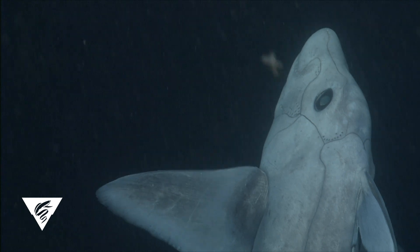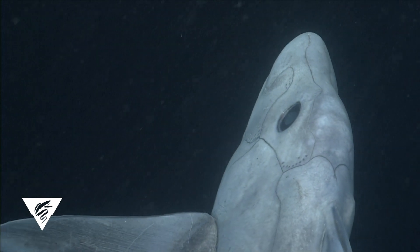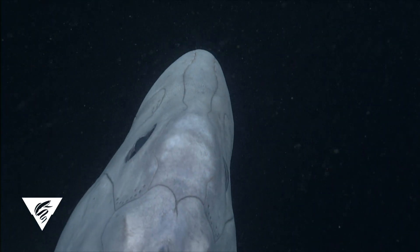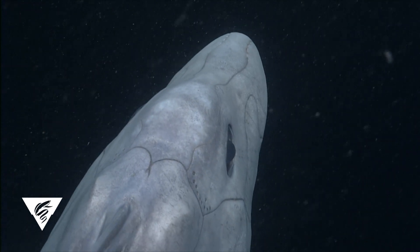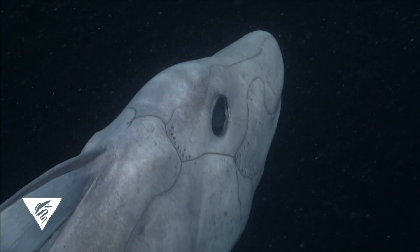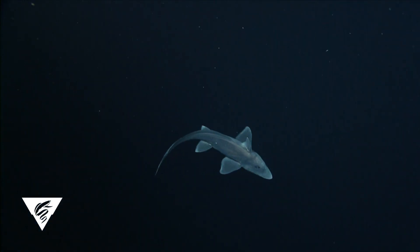We refer to these video observations as Hydrolagus CF troli. The CF translates to 'compare with,' indicating that these six observed specimens most closely resemble the species Hydrolagus troli. In order to confirm the identity of this animal, we need to collect specimens, analyze its physical characteristics, and conduct DNA analyses so we can compare it with other known species.